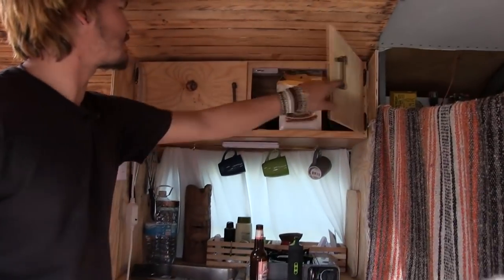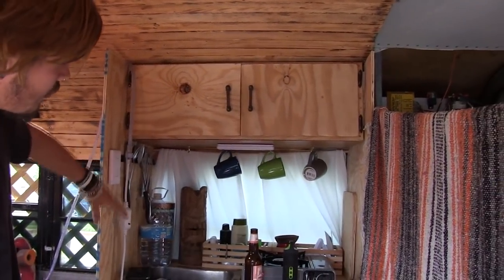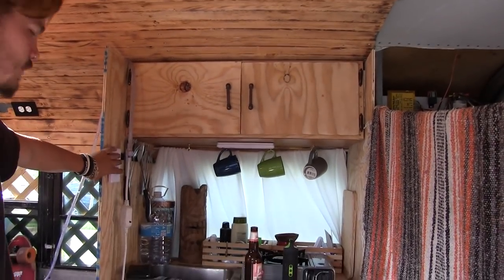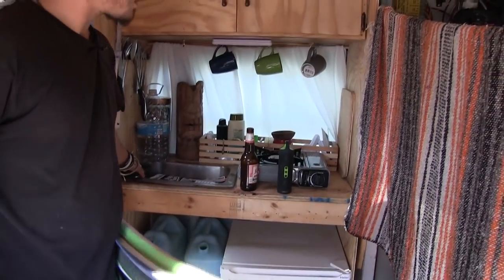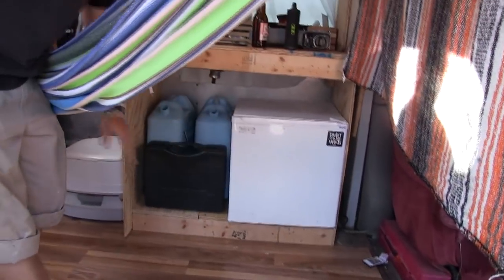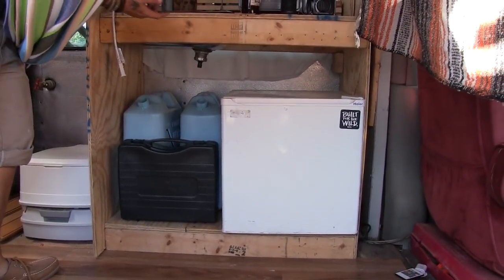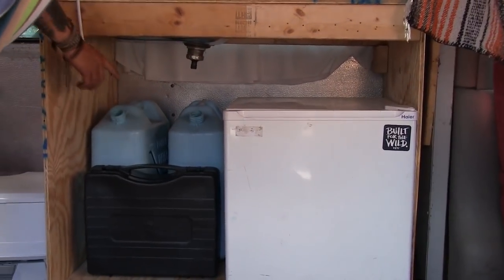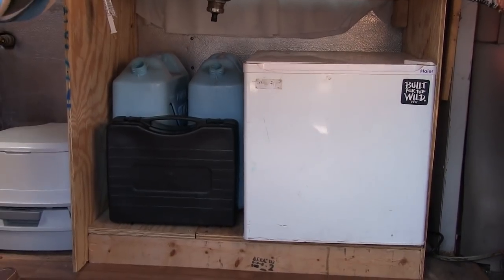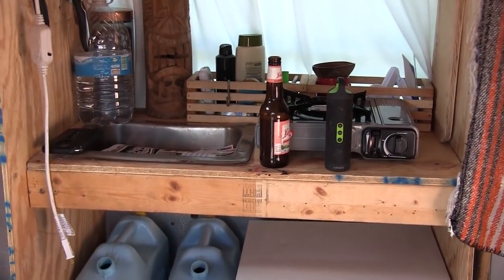I have cabinets that open and close — got some pancake mix in there. I have wireless LED lights that I bought at Walmart for about 20 bucks. I have a camp stove, a fridge, and water jugs. The sink isn't connected yet, but I got it from a sailboat someone was throwing away. Eventually it's going to connect here for black water, and I have a water pump I'm going to plug in. I haven't built the wall yet, but I have a blanket — it works for now.